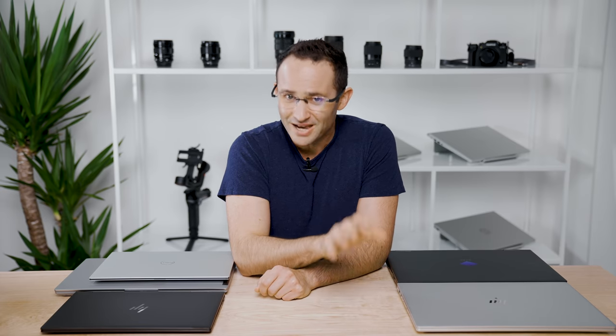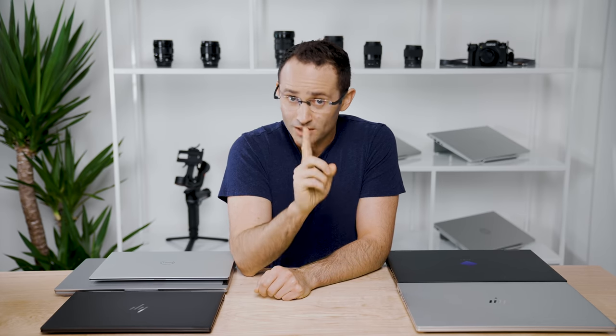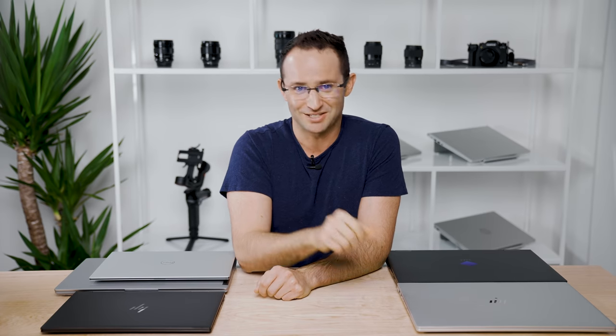That's the end of my roundup on the $800 to $1,200 price range. Make sure you check out part 1 of this series covering my overall buying tips and laptops under $800, and also part 3 covering laptops above $1,200. If you like this video, smash that subscribe button, hit the thumbs up and the notification bell. I would certainly appreciate it. Until next time, I'll catch you later.